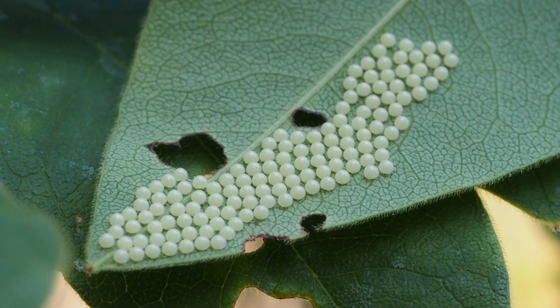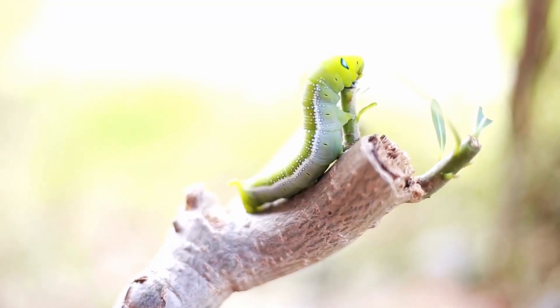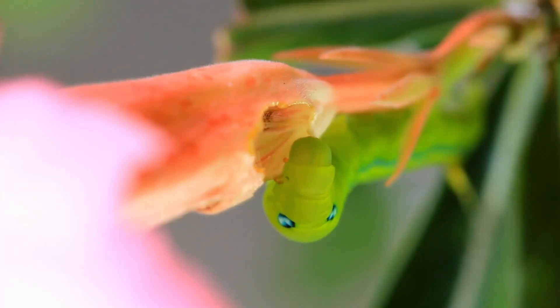The egg hatches after a while and the caterpillar, also called a larva, emerges. The caterpillar's main job is to eat and grow. It munches on the leaves, getting bigger and shedding its skin.